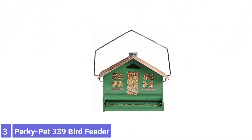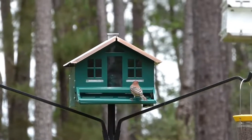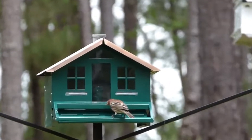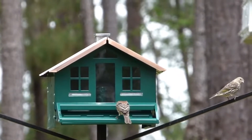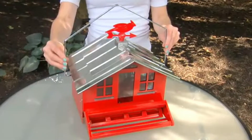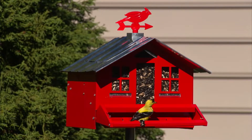Number 3: Perky-Pet 339 Home Style Bird Feeder. Although charmingly designed to look like a cabin, this Perky-Pet 339 Home Style Bird Feeder is more than just an eye-catching decoration. Constructed from durable, powder-coated metal that's easy to clean and rust-resistant, it's also squirrel-proof, thanks to a spring-closing mechanism that shuts the hopper when too much weight is placed on the perch.